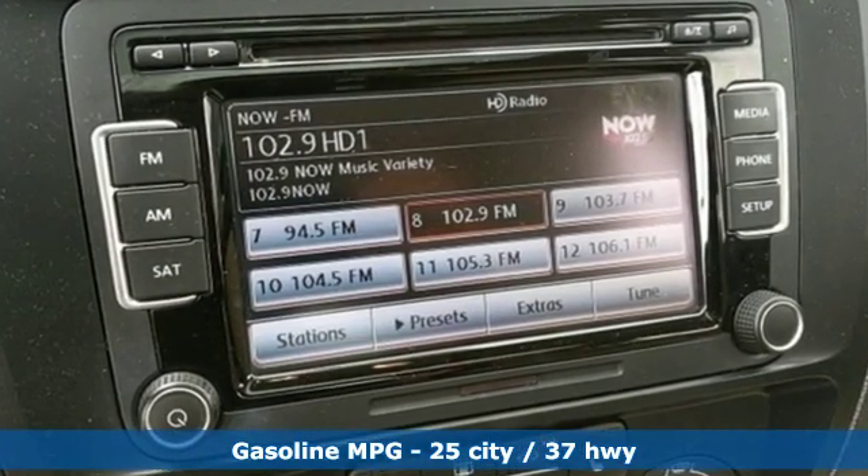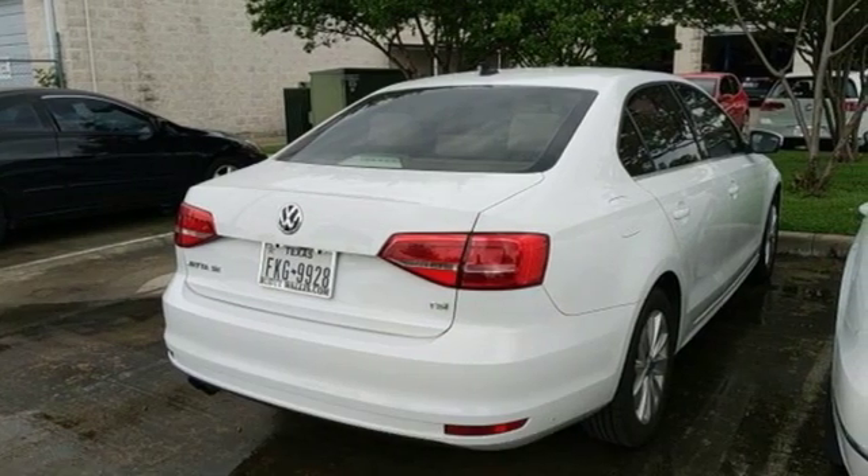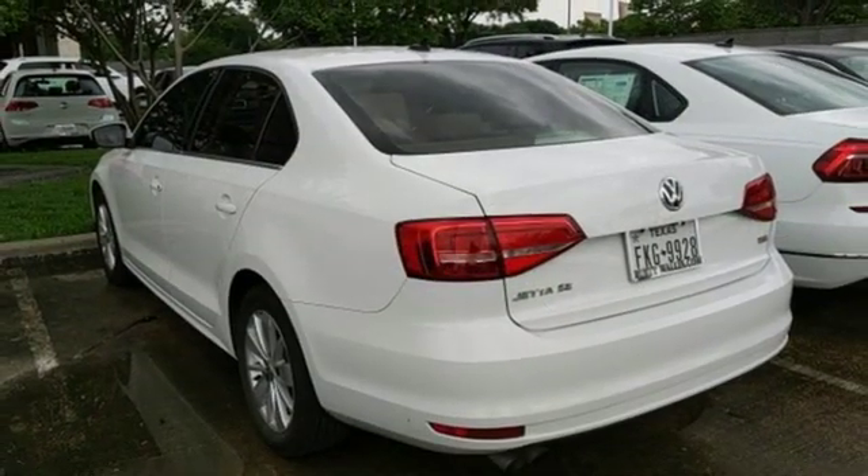Streaming audio, power heated mirrors, front heated leather bucket seats, smartphone wireless charging, air conditioning.